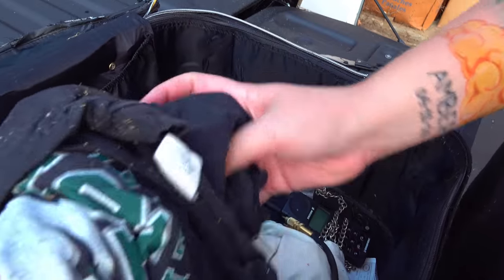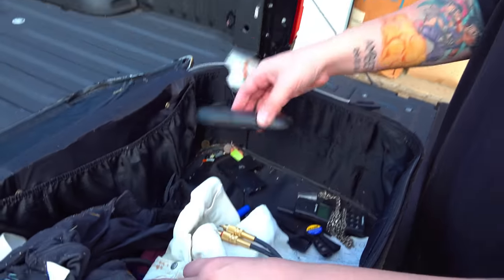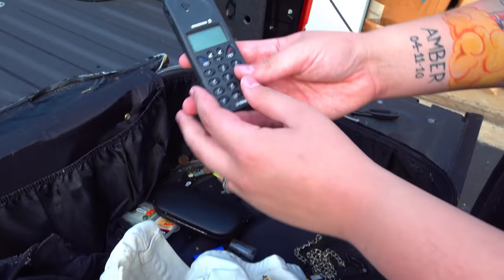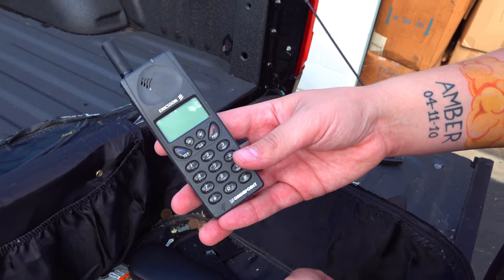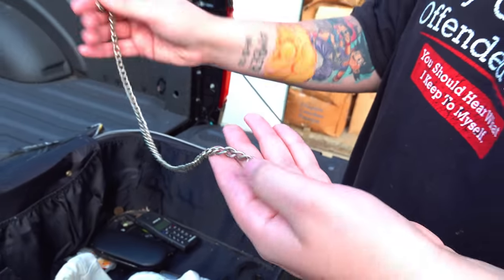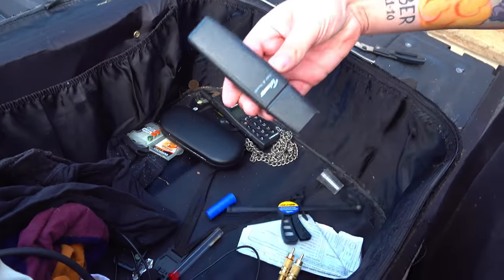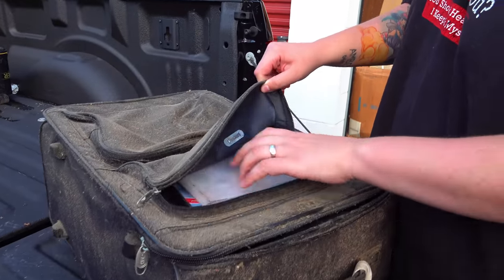Wires. Old clothes. Just glasses. This old phone. And this necklace here — or is this like a wallet? I think it's more of a wallet chain, isn't it? Not seeing much else in this bag. This one's got front pockets in it, so let's check these first.